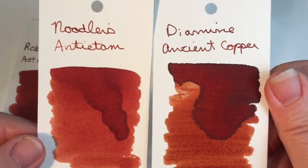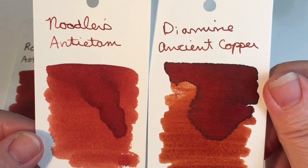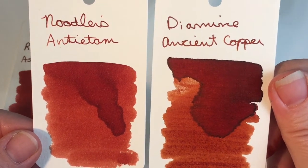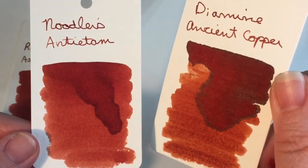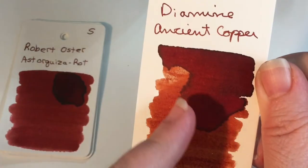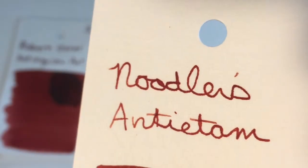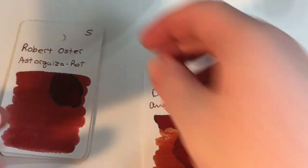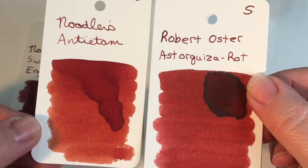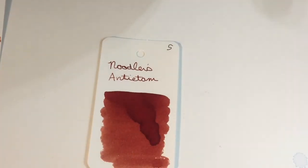I kind of avoided Antietam because of the name — it's such an unhappy event — but it's such a pretty color. It looks very smooth compared to Ancient Copper. Ancient Copper has a little something going on around the edges, like a little halo — not exactly sheen, but something right around the edges. Antietam is just a shader. Robert Oster Keyser Rot is just a little bit redder but the same kind of saturation. Very interesting class of colors. Alright, that is our ink for today.